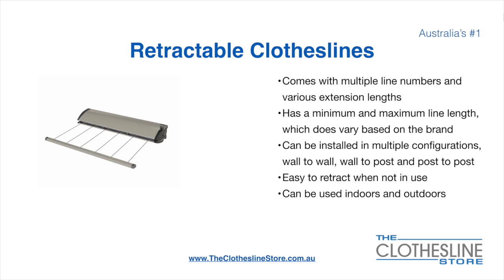Retractable clotheslines come in a multitude of line numbers and various extension lengths. They have a minimum and a maximum line length which varies based on the brand. They can be installed in a multitude of configurations, which include wall-to-wall, wall-to-post, and post-to-post. They are very easy to retract when not in use and can be used indoors and outdoors.